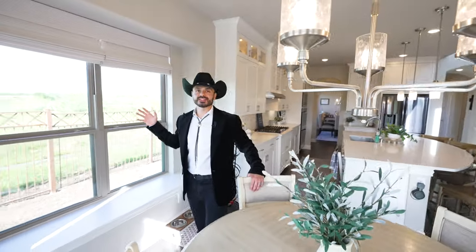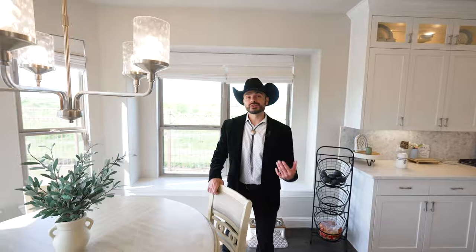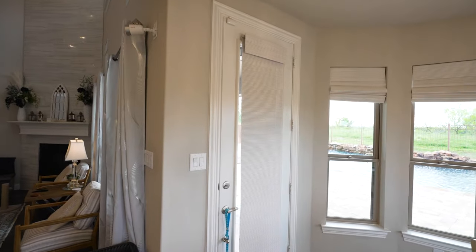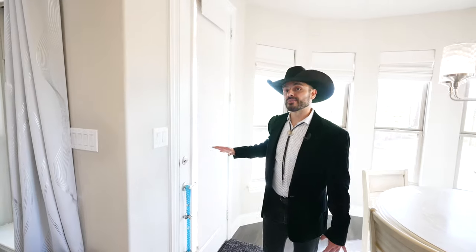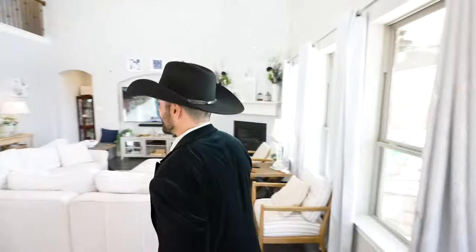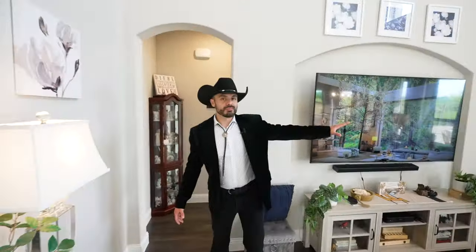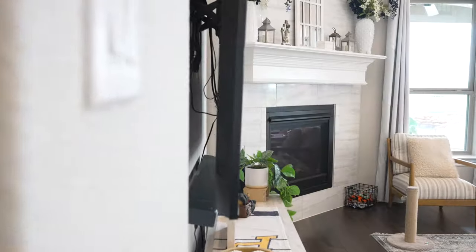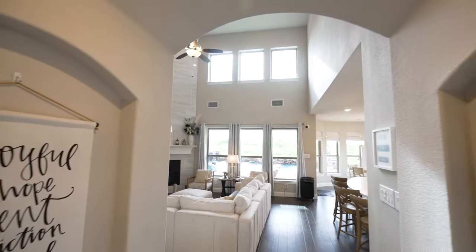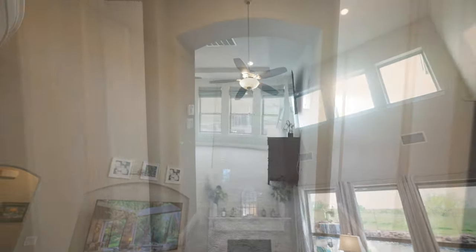As I was saying, this house has plenty of natural light, which really does minimize the use of electricity while the day is bright. This door right here is where you'll go to your amazing backyard oasis, but we'll show you that last. Follow me — I'll show you the primary suite. Check out the fireplace: there's custom stone all the way to the top of the ceiling, with nice windows up there bringing in more natural light.